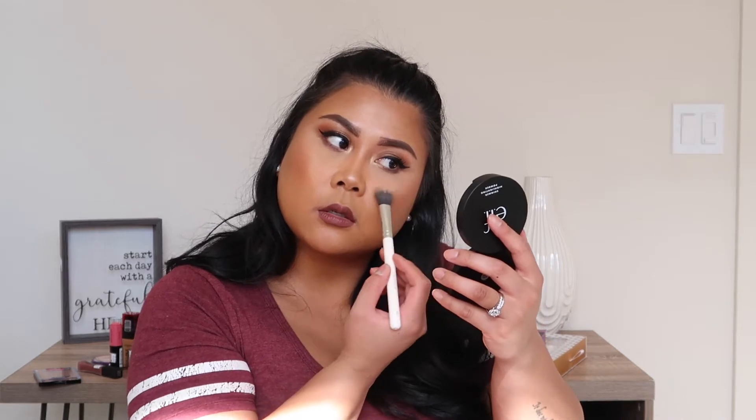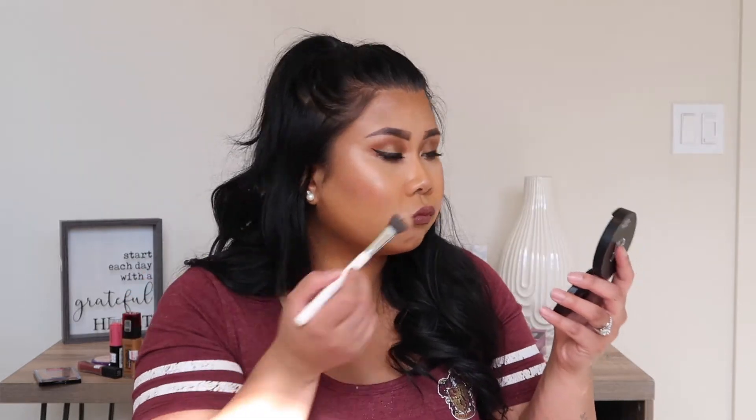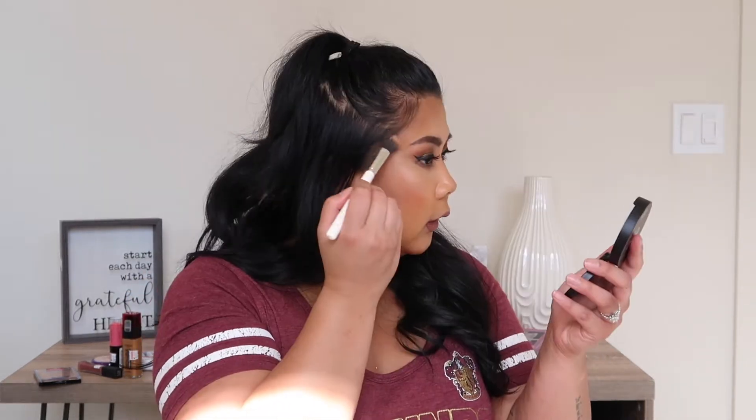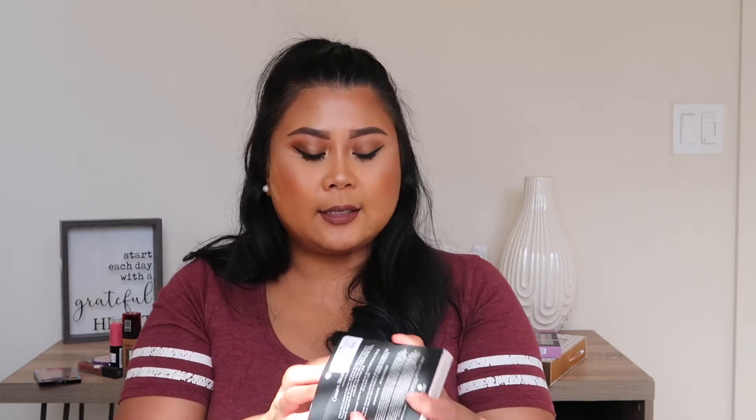I'm just going to tap it on my face. That is actually really nice, and it's like three bucks — that's awesome. Next I got this cream blush palette and it was also $2.99 from Marshalls.